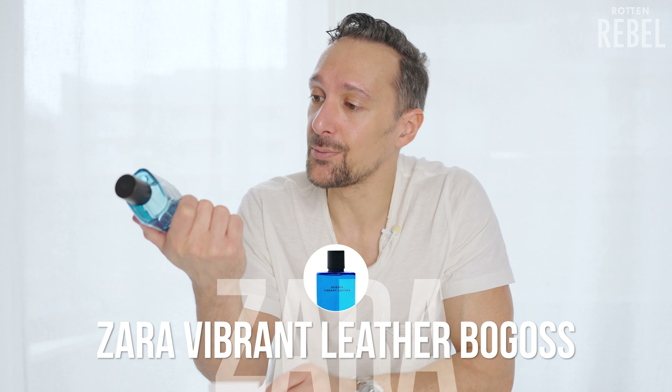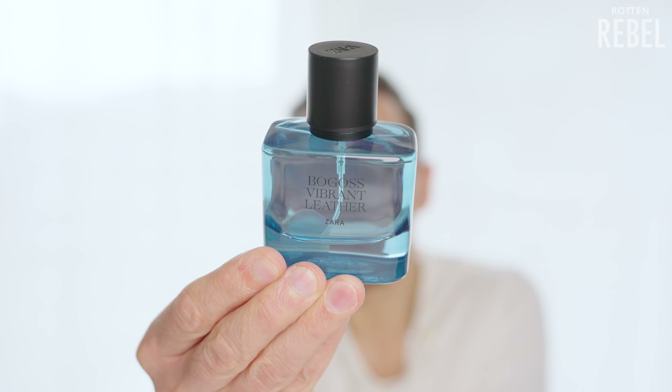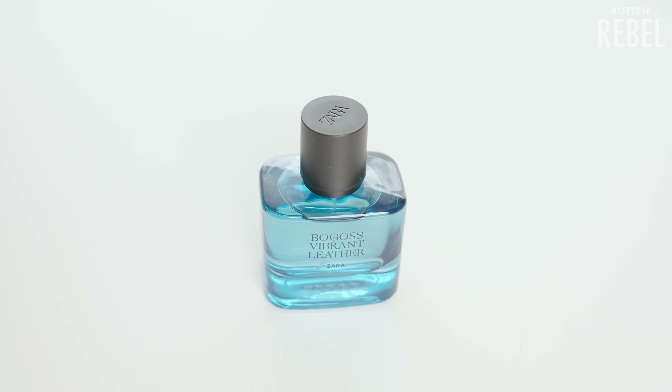Let's move on to Zara Vibrant Leather Bogos. Let me know in the comments if you know how to pronounce it. Moving on — I'm really excited about this one because it's supposed to be a fruity, fresh version.